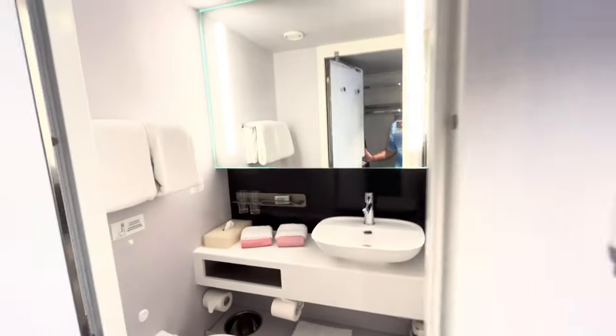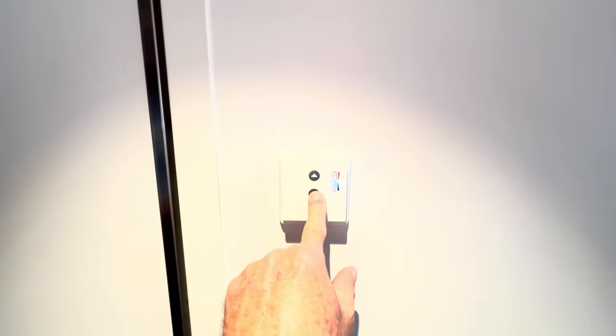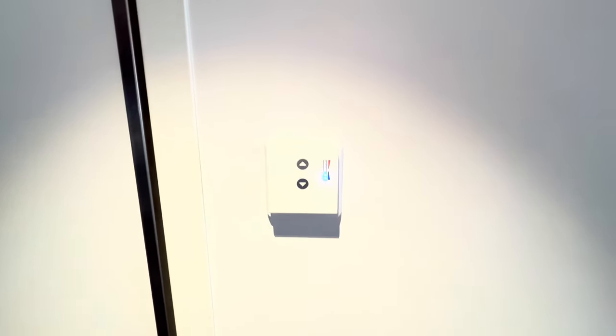That shower worked out well for me last time. I really was comfortable. Let's turn the thermostat down to as low as it can go — I like it a little bit cool.